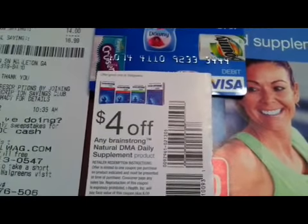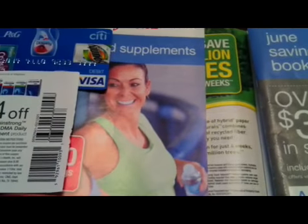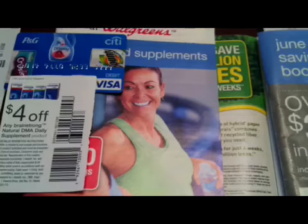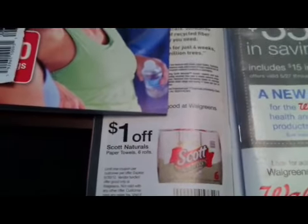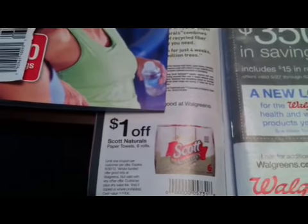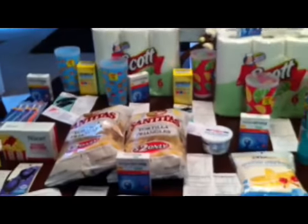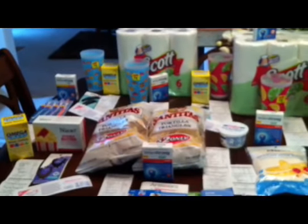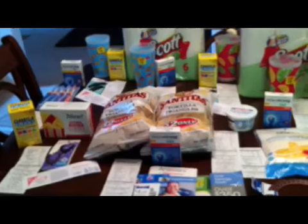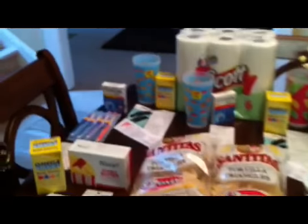The coupons to use are these $4 off Brainstorm coupons that are in the Walgreens Answer booklets with the chick on the front. It has a $4 off coupon making the Brainstorm a $4 money maker because it's $10 — get $10 back. The coupon I used for the Scots is in the June savings booklet in the front of the store — $1 off. And then there's a $1 off coupon from SmartSource 5/13. The $3 off PDF I'll post in the description box, but I used the $3 off from Bricks.com in this transaction.